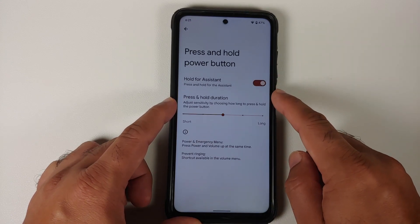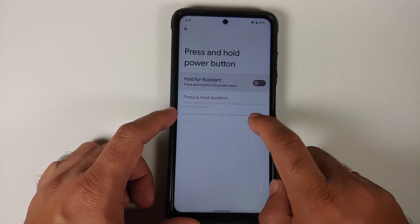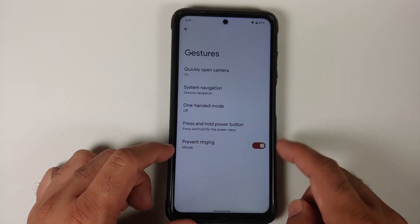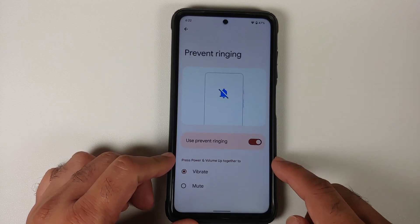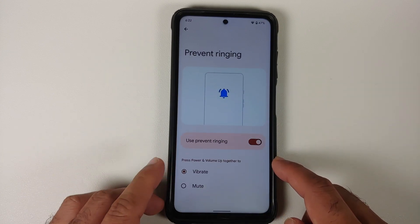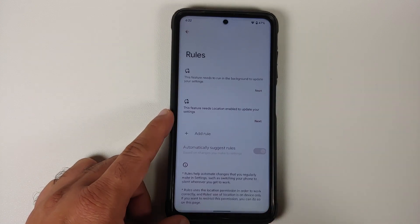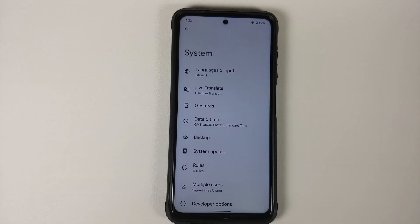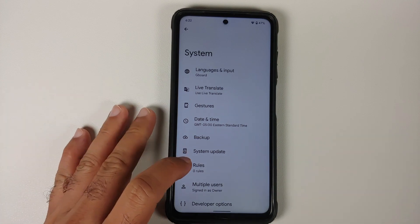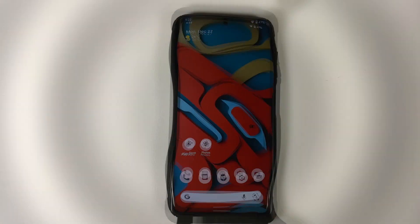One-handed mode is working without any issues. Press and hold power button for assistant is also there, and you can adjust the press-and-hold duration using a slider. You also have Prevent Ringing — press power and volume up together to switch between vibrate and mute. Under Rules, you can set up automations such as turning off Wi-Fi or turning Bluetooth on automatically when you leave home.